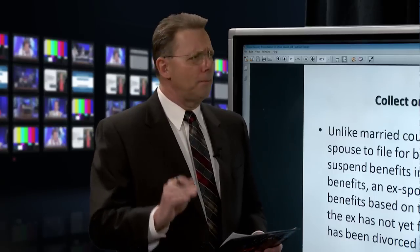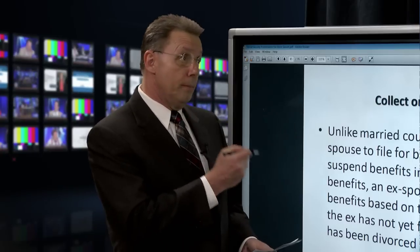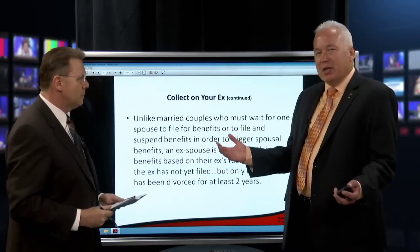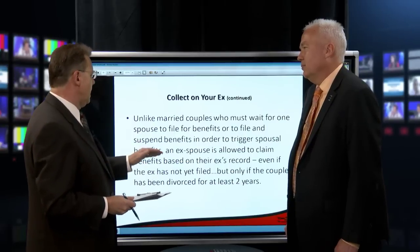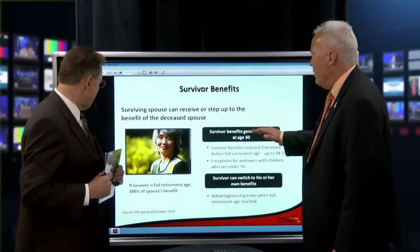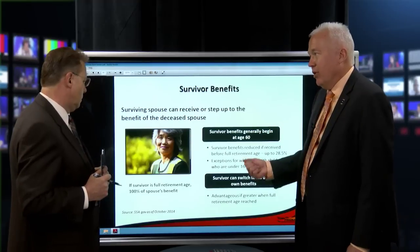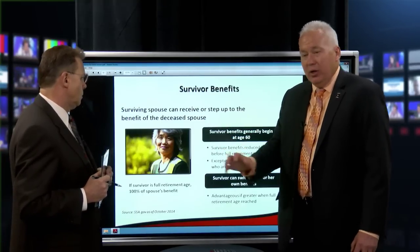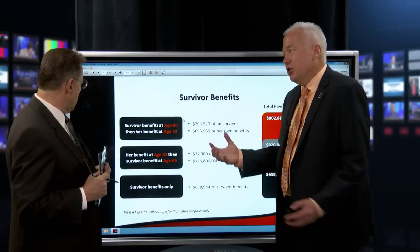That is a huge option. If I were marketing on the internet — especially B2C on LinkedIn — this could be a billboard: how to get your ex's money from Social Security. And 50% of people are divorced. For survivor benefits: you can claim as early as age 60, they'll be reduced before full retirement age, with exceptions for children under 16. The survivor can switch to their own benefits, or start with their own and switch to the survivor benefit. We showed you that the difference can be hundreds of thousands of dollars just by knowing this basic information.